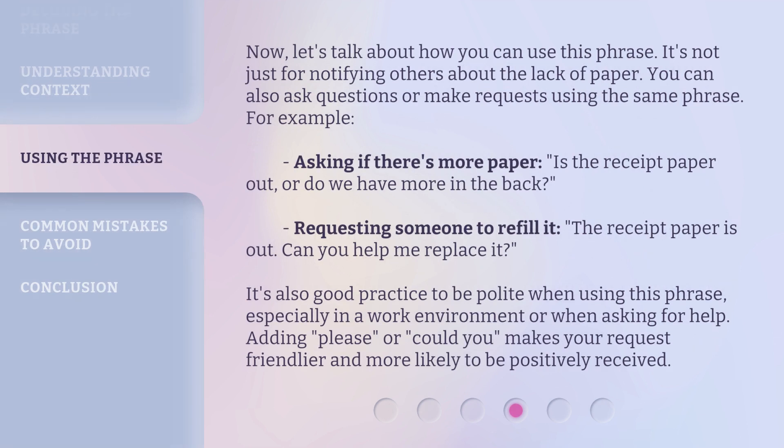Now, let's talk about how you can use this phrase. It's not just for notifying others about the lack of paper. You can also ask questions or make requests using the same phrase. For example, asking if there's more paper: 'Is the receipt paper out? Or do we have more in the back?' Or requesting someone to refill it: 'The receipt paper is out. Can you help me replace it?' It's also good practice to be polite when using this phrase, especially in a work environment. Adding 'please' or 'could you' makes your request friendlier and more likely to be positively received.